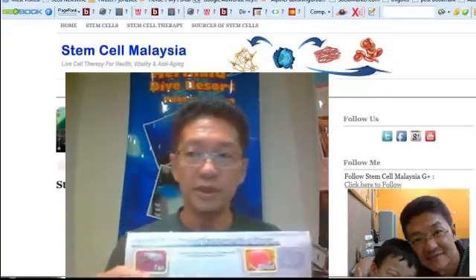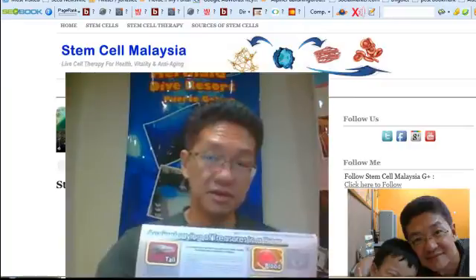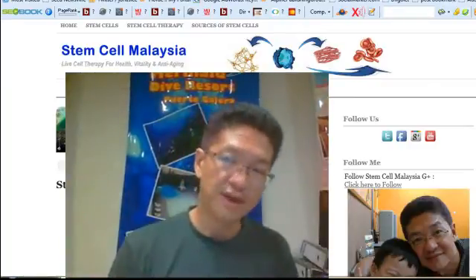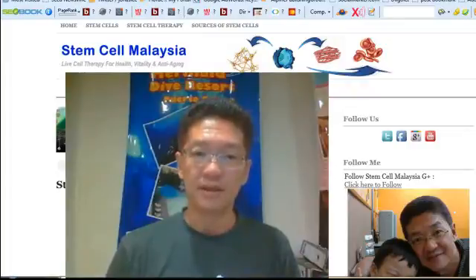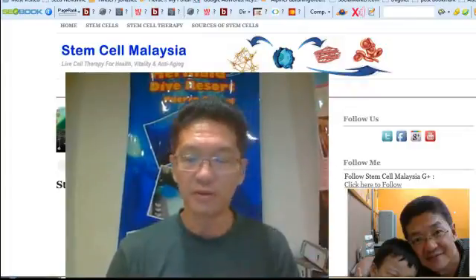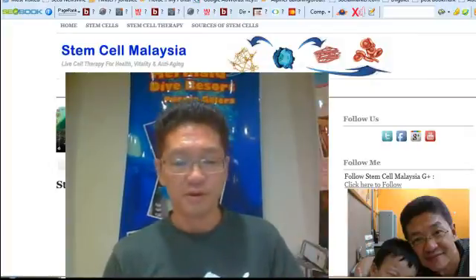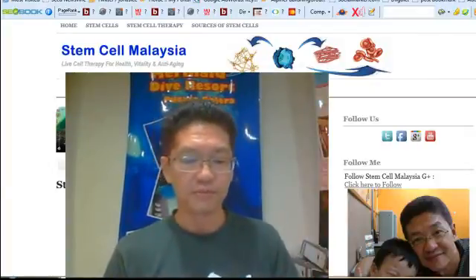The moment the baby deer is born, they harvest the stem cells and freeze-dry them, then encapsulate them in a special coating. Now, this product is not just about stem cells — let me show you.